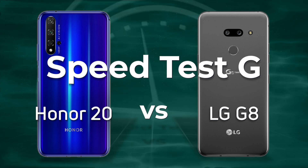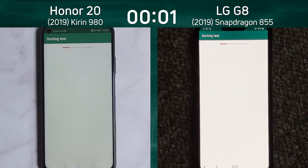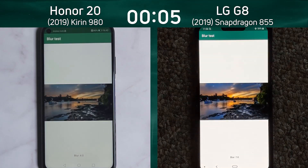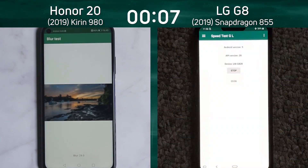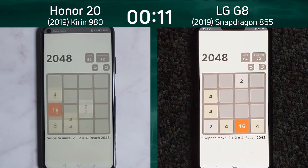But what about the performance? Well, let's find out. We have the Honor 20 on the left hand side with the Kirin 980, and we have the LG G8 with the Snapdragon 855 on the right hand side. Honor, of course, is a sub-brand of Huawei, which is why the Honor 20 has the Huawei processor, the Kirin 980.